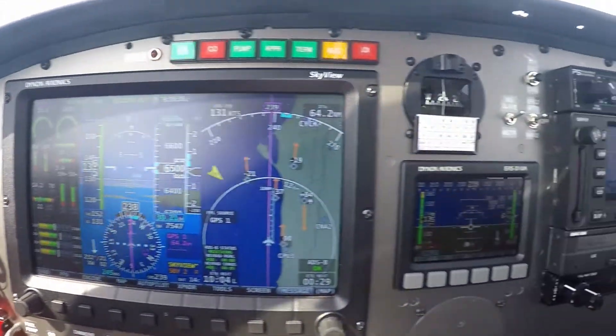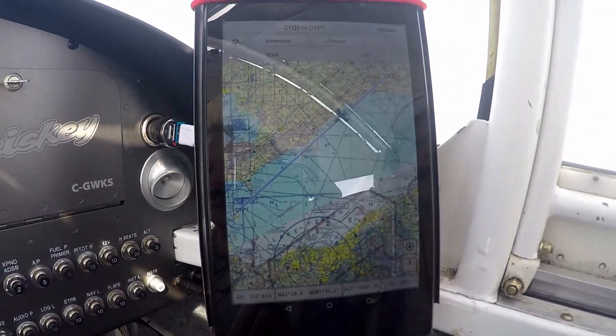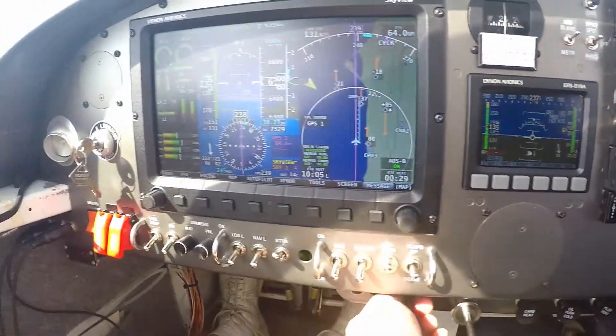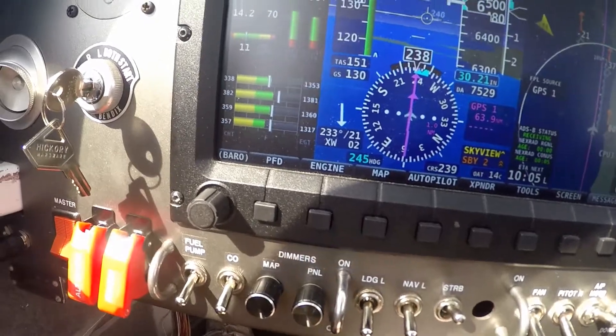Temperatures are all good. Bringing the fuel back a little bit to see if I can warm up those cylinders — that bumped it up.